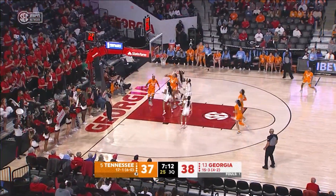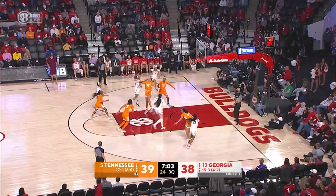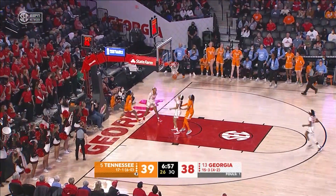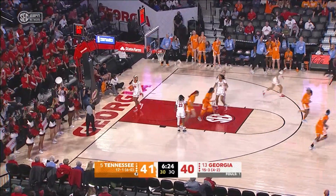And it's Georgia by one. Here's Horston on the drive, lays it up. Here's Morrison, Morrison shoots over. Key blocked it, lead pass up to Walker. Walker hits the layup. Tennessee by one, down low to Key for the layup. Walker with the feed.